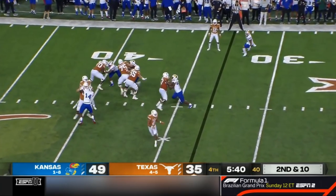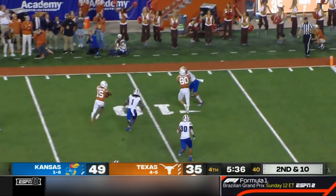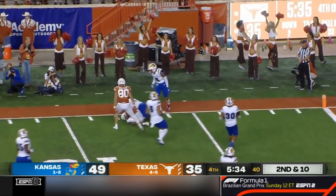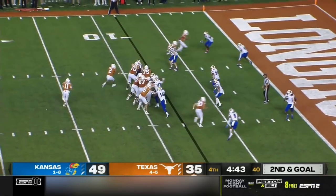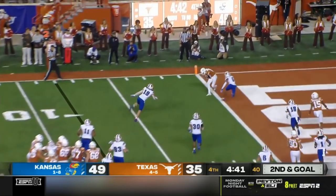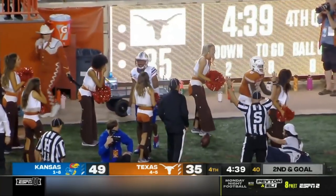Four-man front, clean pocket — Thompson across the middle, first down and a lot more. Washington — it'll be first and goal for the Longhorns. Second down, end zone — touchdown. Xavier Worthy!